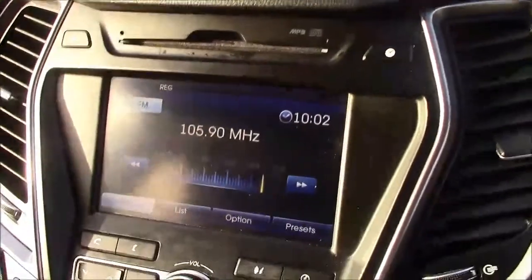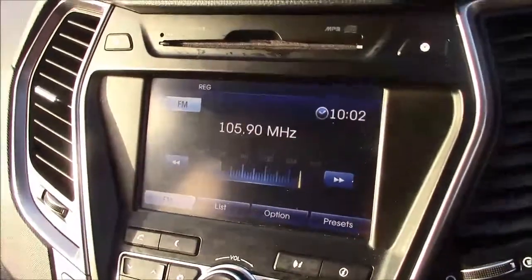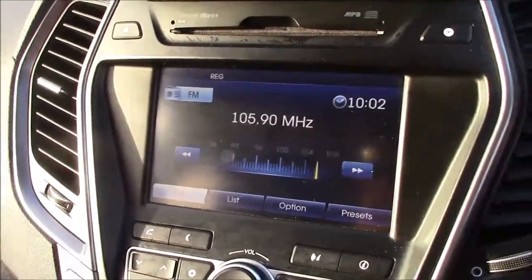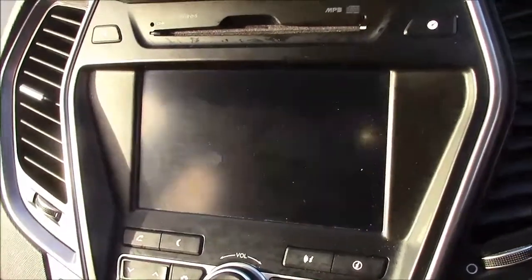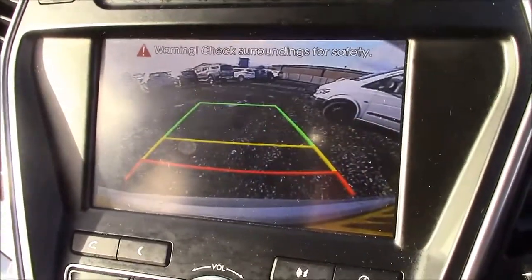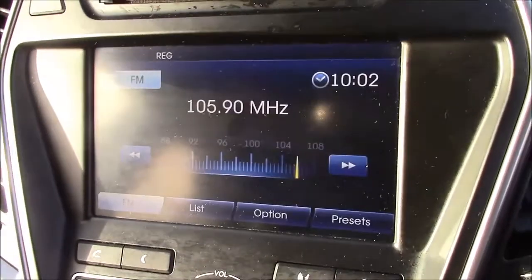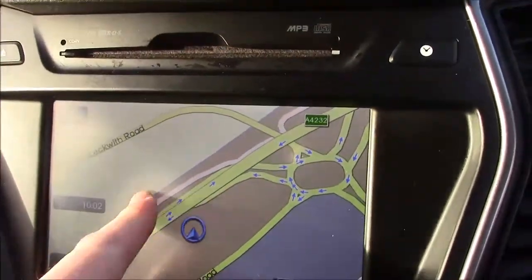Moving straight onto the centre console — this is your radio display which comes with Bluetooth connectivity, allowing you to answer phone calls while safely on the move. Additionally you can stream your media straight to the car without the need for any wires. As I mentioned earlier, this car comes with a reverse parking camera; you'll notice the grid warning system on the screen lets you tell how far away you are from various objects. Additionally, this car comes with satellite navigation that can easily be navigated through using the touchscreen capabilities.